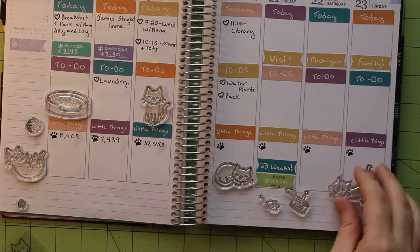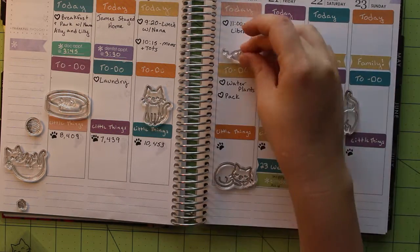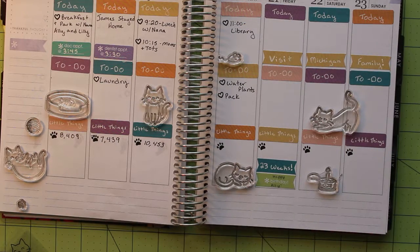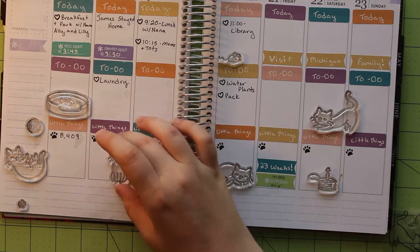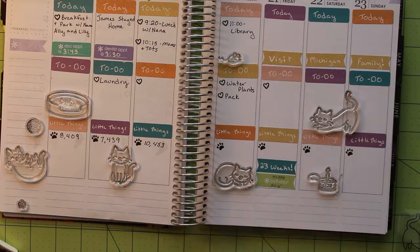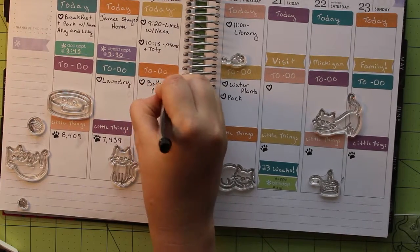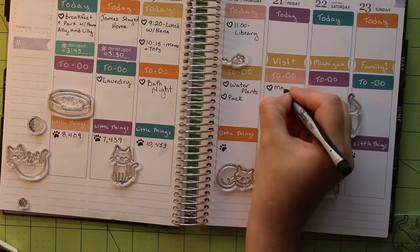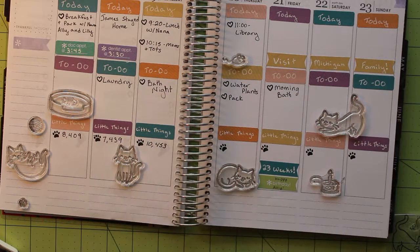With deciding where I wanted my stamps to go, I knew I wanted to leave some empty spaces in the weekend in case I wanted to add checkboxes to either today or to-do sections. I also really wanted to fit the cute little birthday cat food cake on my sister's birthday. Before I could stamp the cats and the cute little additions, I realized I'd forgotten to include a few to-do items, so I quickly got my heart stamp and pen out again so I could add these in. I'm glad I caught that because I almost put a cat on Wednesday that would have taken up a lot of space.